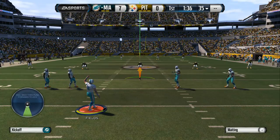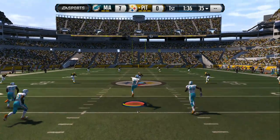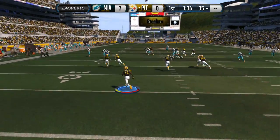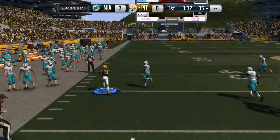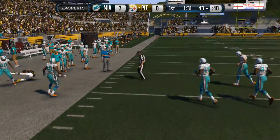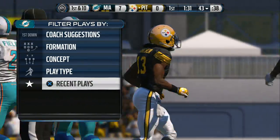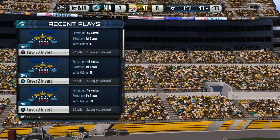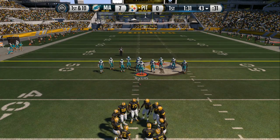The Steelers set to return the kick. There is nothing like a good return when you talk about special teams — good blocking, the speed of the returner gets down the field, and after that tackle, now they have good starting field position. They face first down.